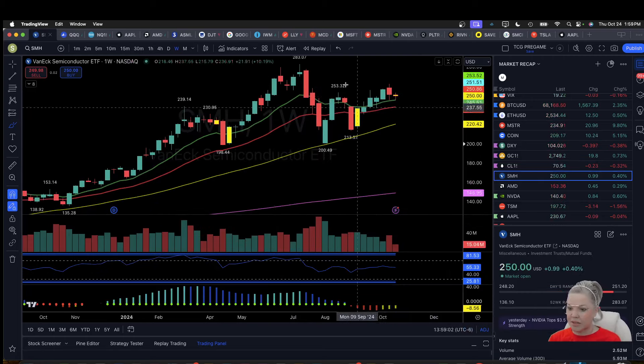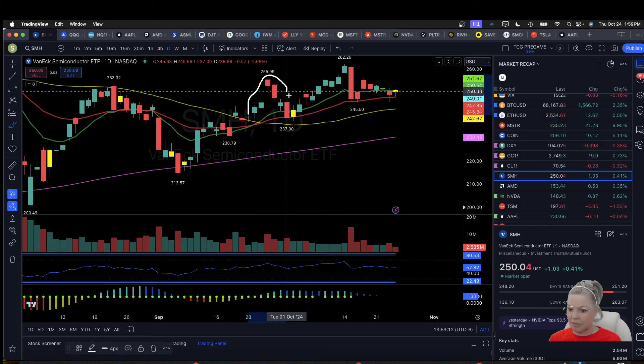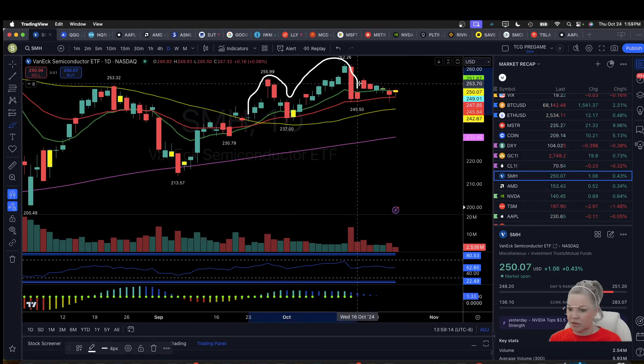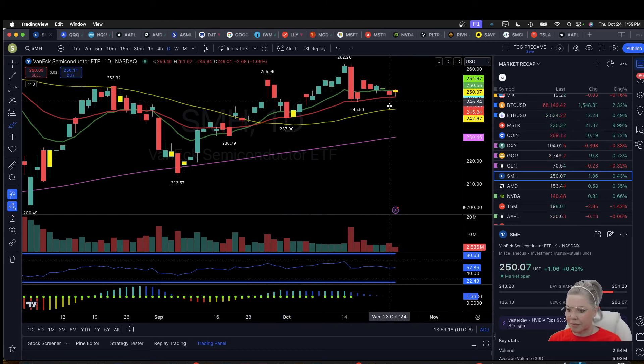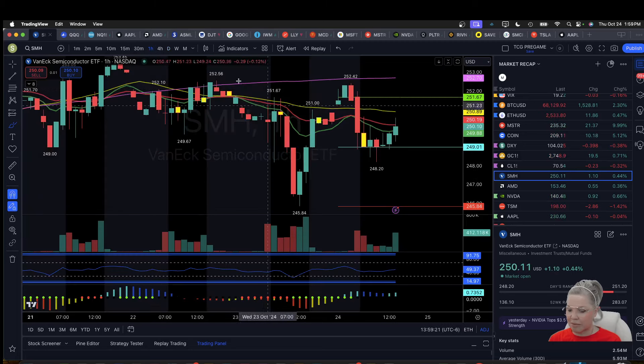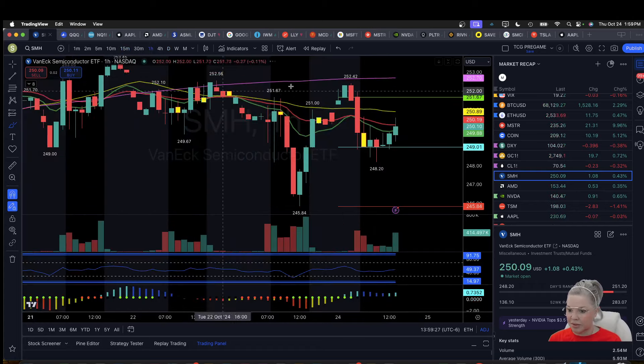Semis is closing green. We have a daily inside bar on semis as well. Semis could be a daily head and shoulders here — not the neatest right shoulder, but it is still a head and shoulder shape nonetheless. On the 15-minute, we have an uptrend to the bulls, but we're unable to get near the high of day.